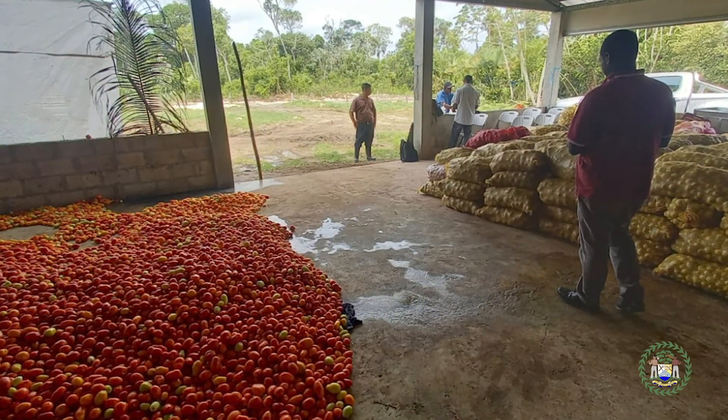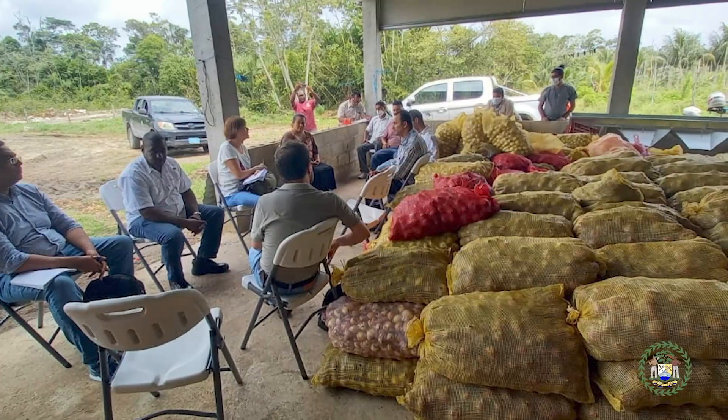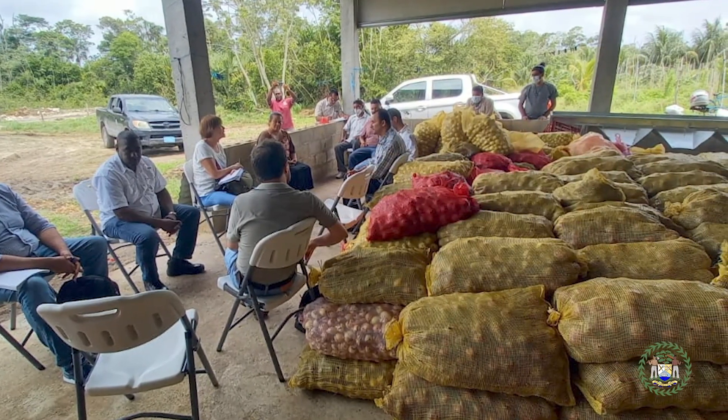This is an area producing a whole lot of fruits and vegetables, providing food not only for Belize City but the entire Belize district. The San Pedro Kakaka area — not too long ago we conducted a social and economic impact assessment of what just the road has done for this area.